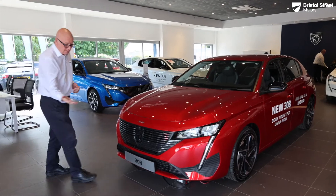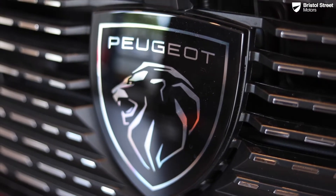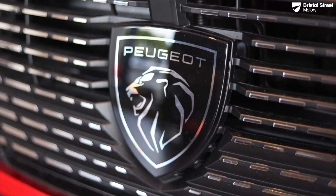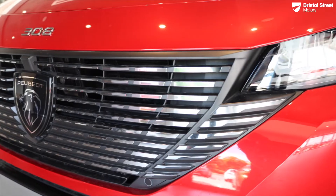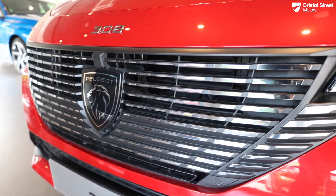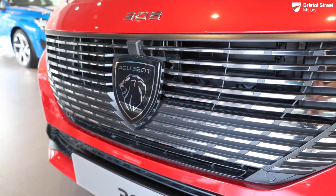I'll start by pointing out the brand new Peugeot logo. The badge is actually made out of a new material called Indium. One of the properties of Indium is it allows radar waves to penetrate through the material, so the forward radar system is located behind the badge — giving you a really sporty, aggressive stance without being spoiled by a big square box.